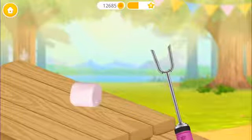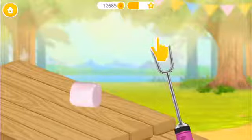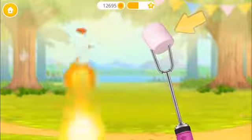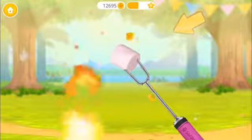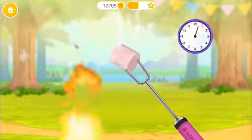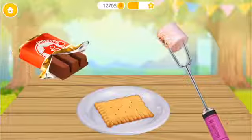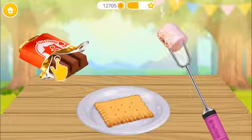Let's make a s'more! Skewer the marshmallow! Let's toast it! Wait for a few minutes! Awesome!